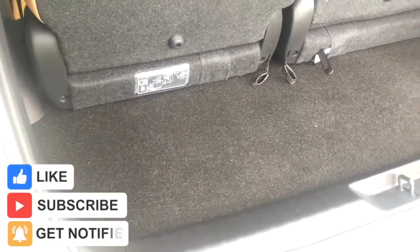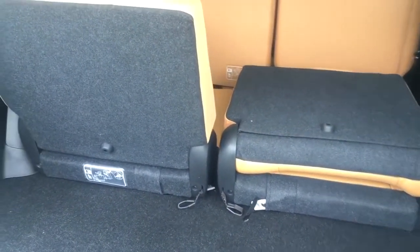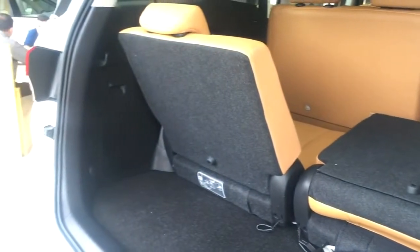Moving on, this is where the Fortuner disappoints a bit — the boot space. Fortuner comes with just 296 liters of boot space, which is the least in the segment. This boot space is calculated with all three rows up. Fortuner does come with some helpful features like hooks that make tying up luggage easier. If you're traveling alone or light, you can remove the third row seat by pulling a thread, which increases the boot space significantly. You can close the tailgate by pressing the button or manually.